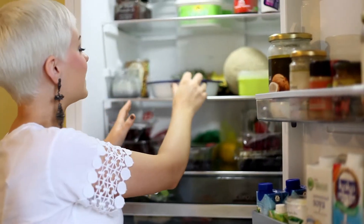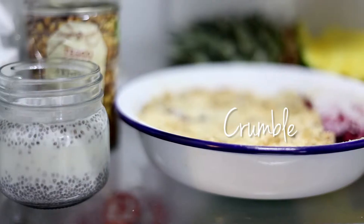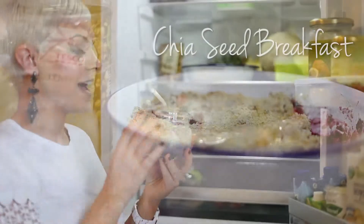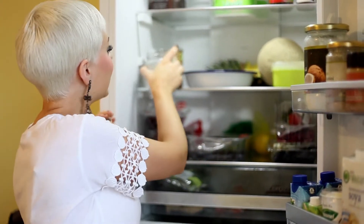I've got a nice crumble that I'm going to have later that I made yesterday — that's always good. And I've got some organic chia seed breakfast ready; that's for tomorrow morning, so I'm looking forward to that, it's soaking there ready.